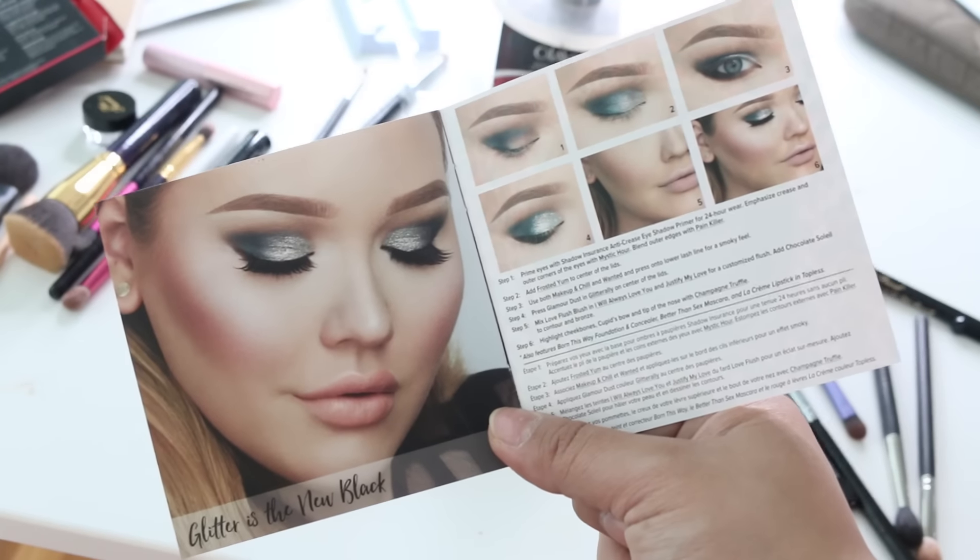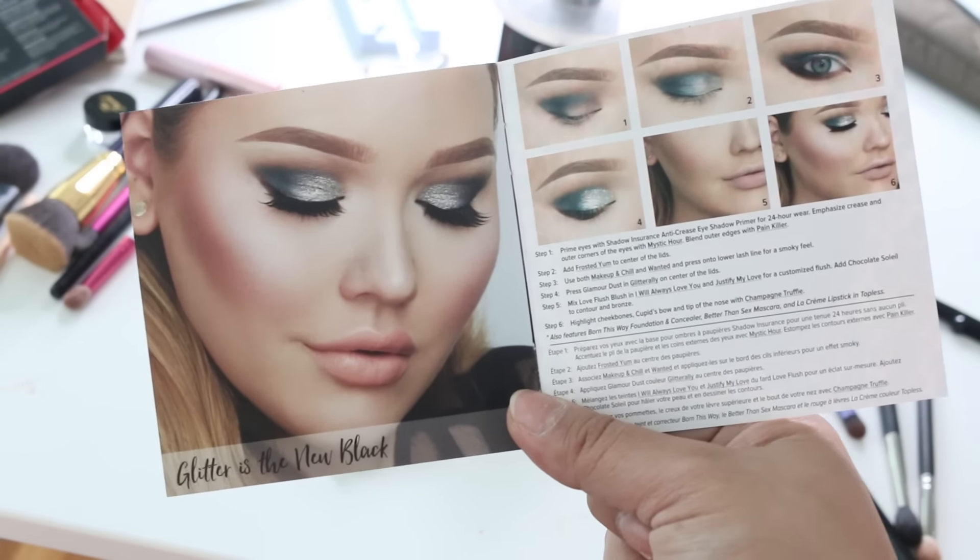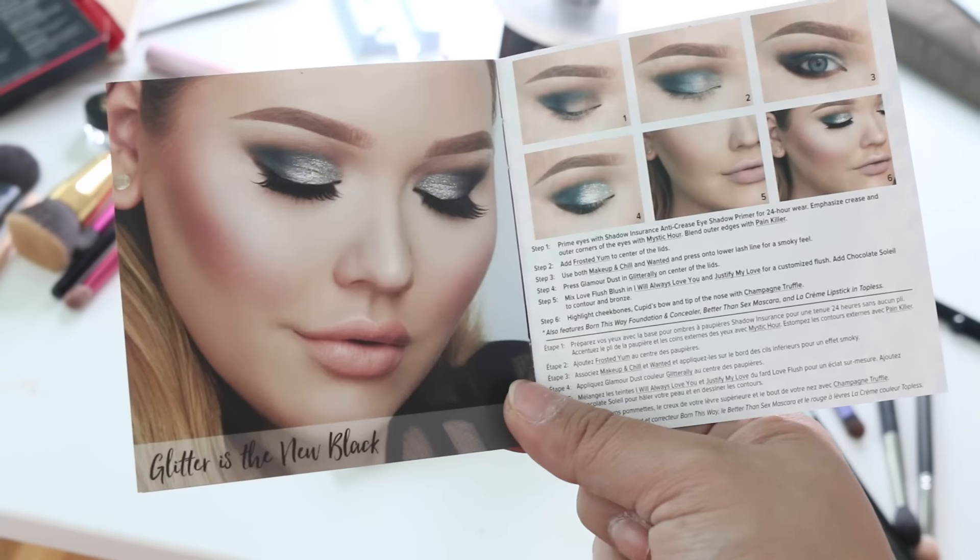There are three looks in total, so I thought it would be fun to actually do all three looks and show you guys what Nikkie Tutorials makeup looks like on an Asian face. The first look I'm going to go for is Glitter is the New Black. Nikkie Tutorials is known for glitter, highlight, and all things shimmery. First, I'm going in with my primer — I can't find the Too Faced shadow shirt so I'm using a primer from Palladia.